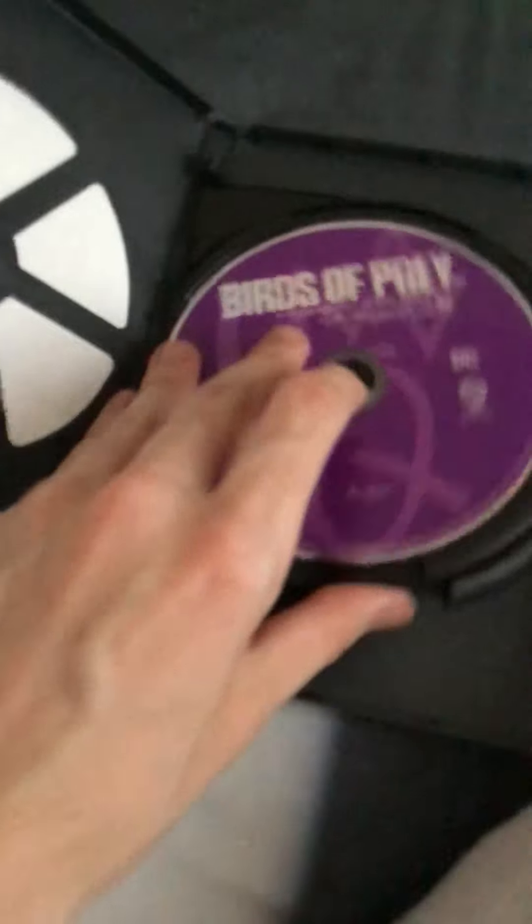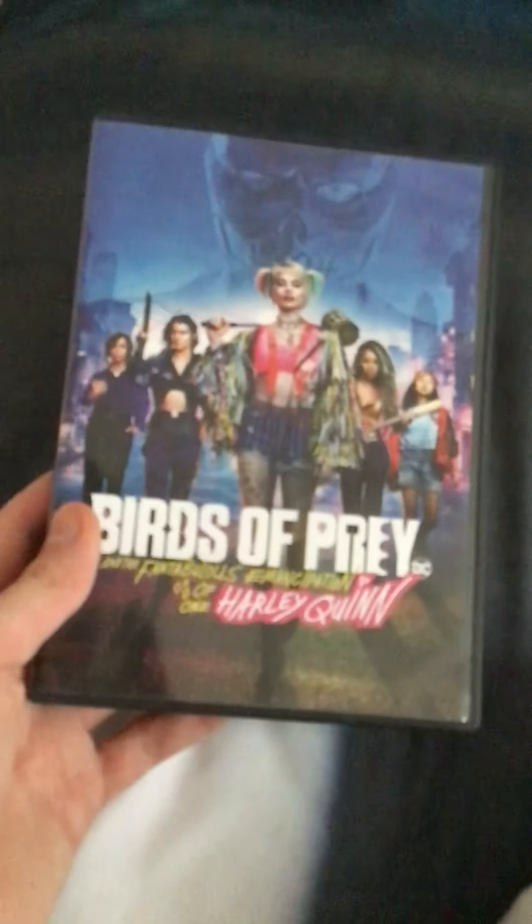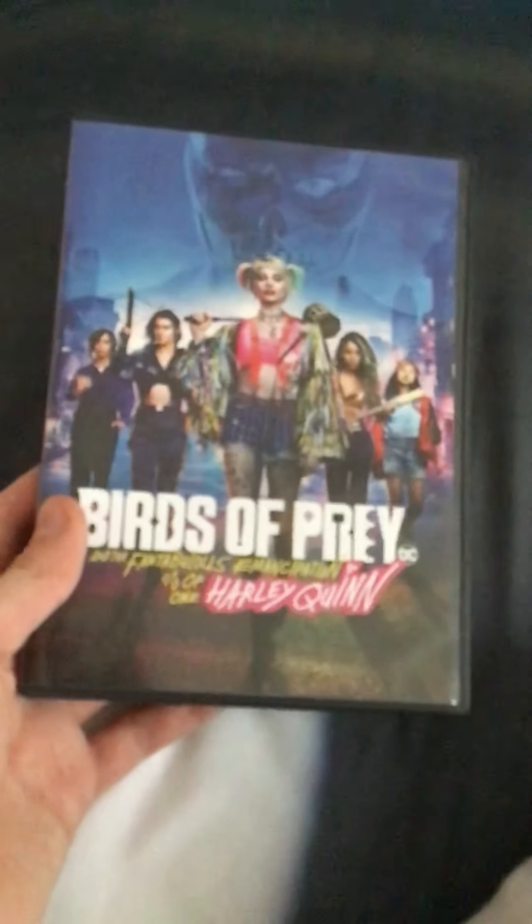Here's disc one of the movie and disc two of the bonus features. I'm planning to watch this movie today. I heard it's really good, so I'm excited. That's my DVD update for August 15th, 2020 — my name is Mighty Pups Fanboy and I'll see you guys next time.